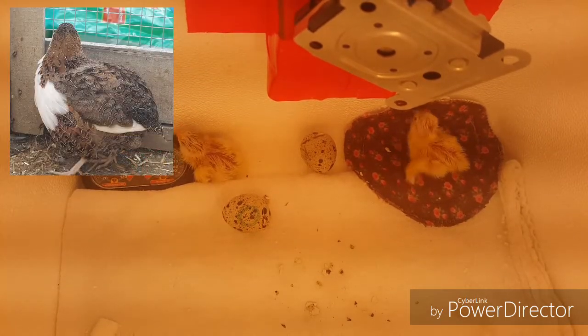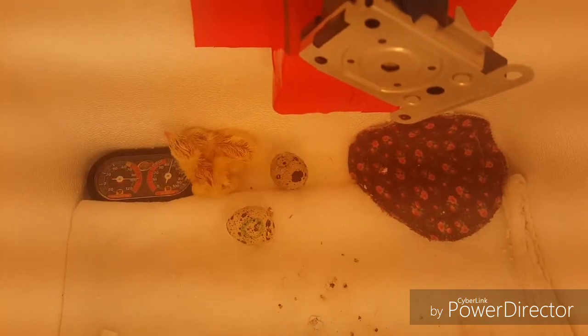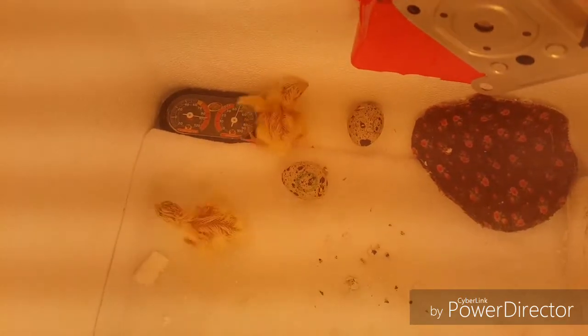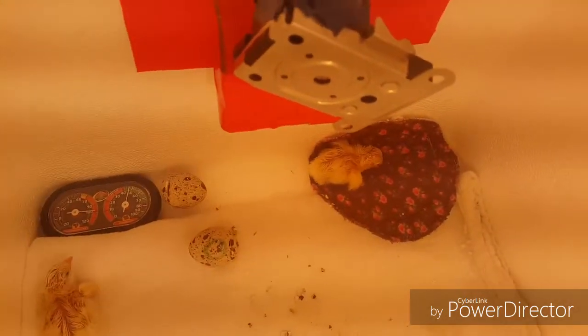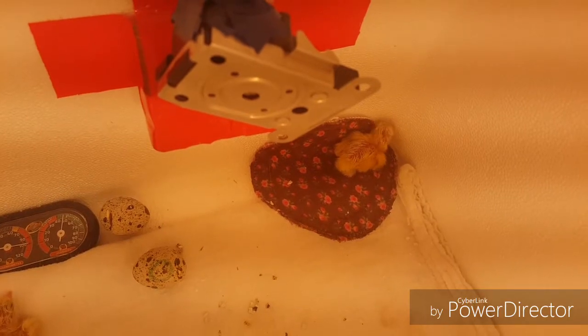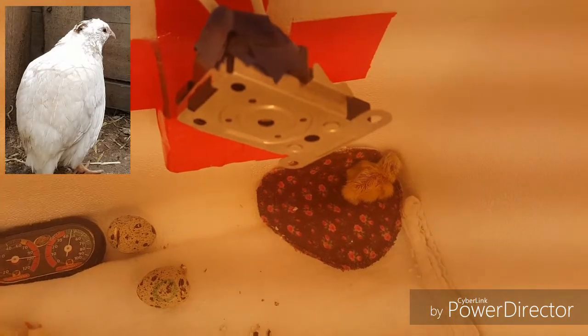Our quail are a mix between the Jumbo Coturnix and the Texas A&M Coturnix quail, so sometimes we get blonde babies, sometimes we get brown spotted speckled babies, and sometimes — like this little guy back here in the corner — we end up with white ones with black spots. He has a black spot on his head. Our rooster is white with a black spot on his head too.